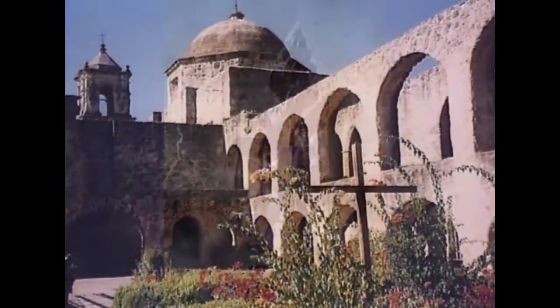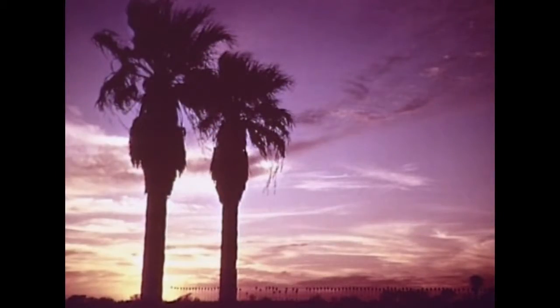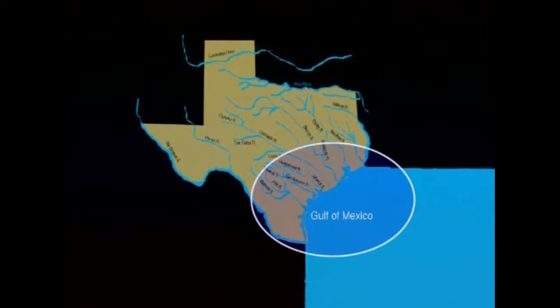There's a magic in the name, in the history of the place, even in the shape itself. The land is a huge stage that provides a setting for the events. From the Louisiana border on the east to the Rio Grande in the south, Texas has 367 miles of coastline.